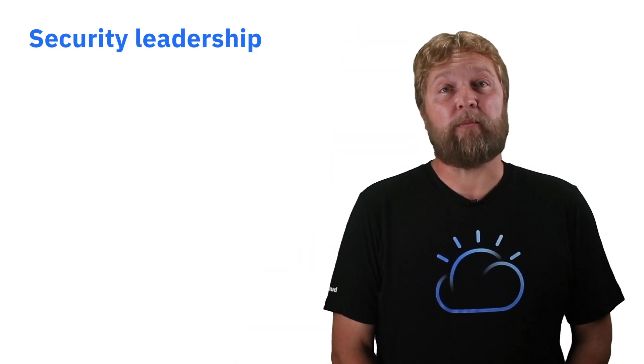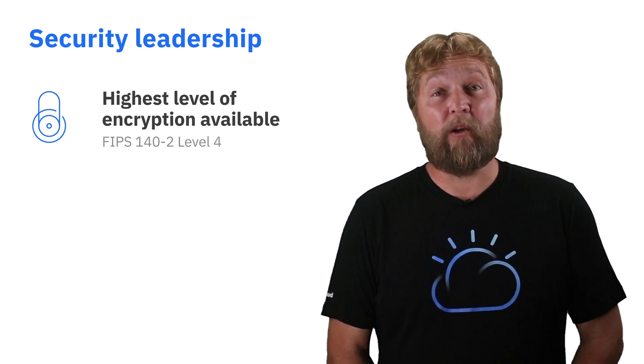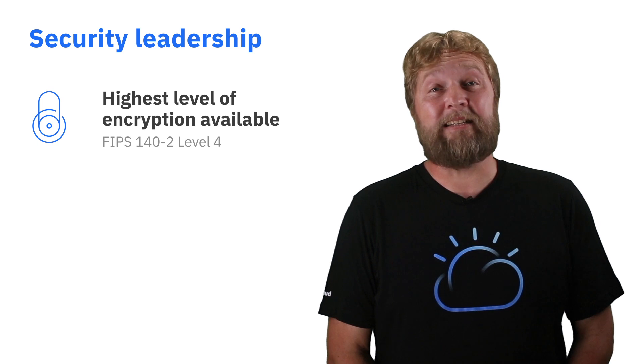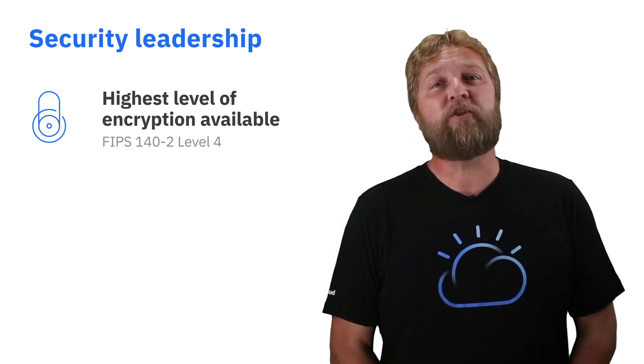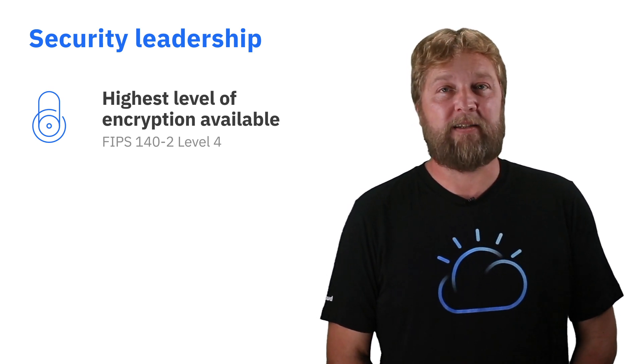Starting with the security leadership, IBM provides the highest form of encryption for data at rest and data in motion with FIPS 140-2 Level 4 based encryption, ensuring that your data, where it resides and while it's moving around within your organization, is using the highest form of encryption available in the market today.